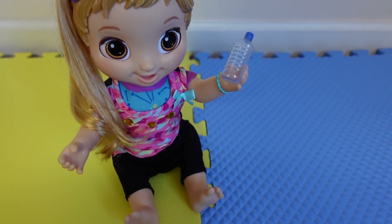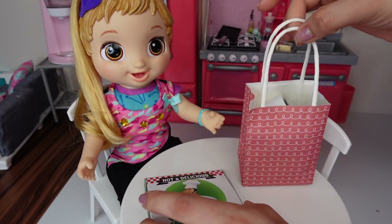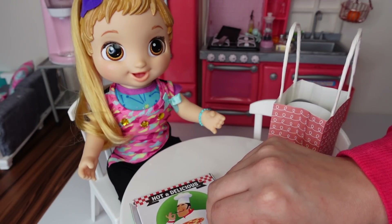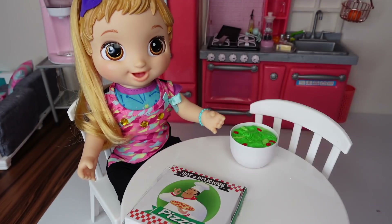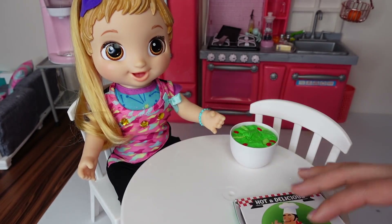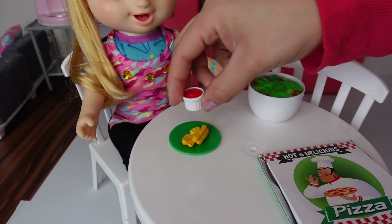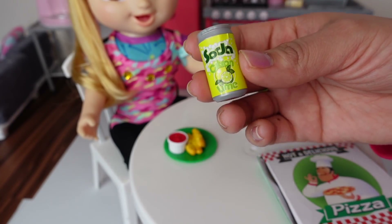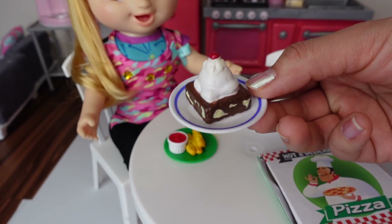Skylar is finally done with gymnastics. She's just taking a little break and drinking some water. On our way back from gymnastics, we stopped at the pizza restaurant and got a pizza for dinner. Skylar loves pizza and loves going to restaurants. We usually just pick it up and bring it to the house. She likes plain cheese, no pepperonis, nothing, just cheese. She also got cheese sticks with marinara sauce and a lemon lime soda — this is supposed to be like Sprite. And for dessert, she got a chocolate brownie.